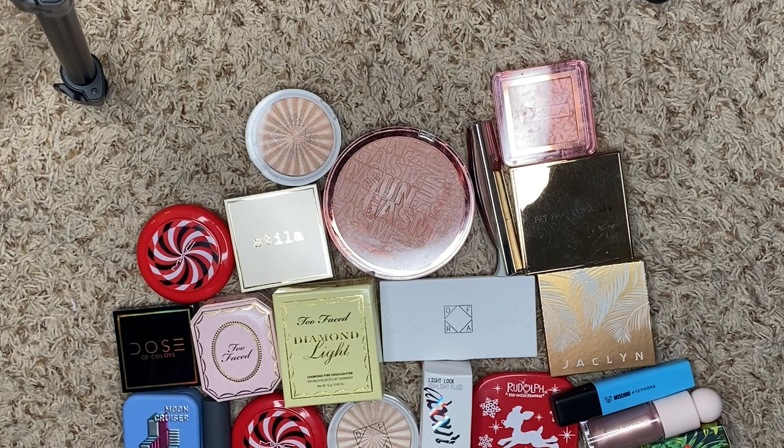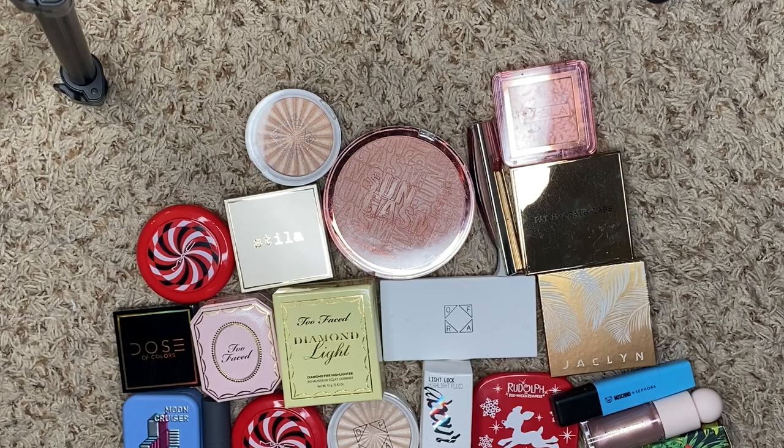We have a lot to get through in terms of highlighters, so we're just going to jump right into it. I have a lot. I definitely want to thin my collection down a little bit, but I don't feel any need to do anything dramatic in terms of my destash. I want to continue to keep what works for me, and the ones that might be a little bit too dark or I just don't reach for — those are the ones that are going to need a new home.